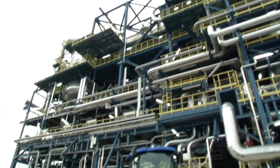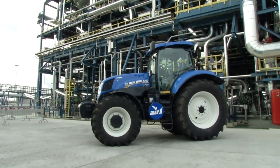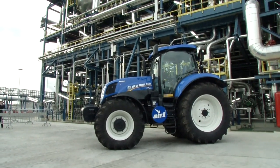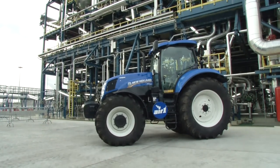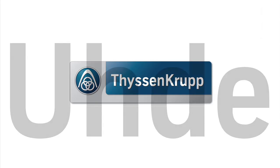Oh yes, the tractor. That's the first of its kind to be ploughing fields in an eco-friendly manner, with AdBlue urea from Sloiskil.